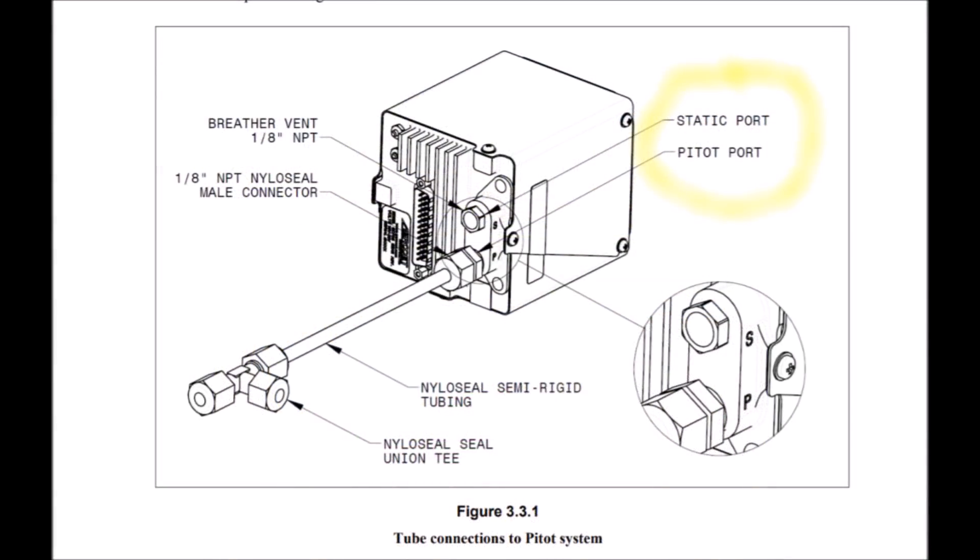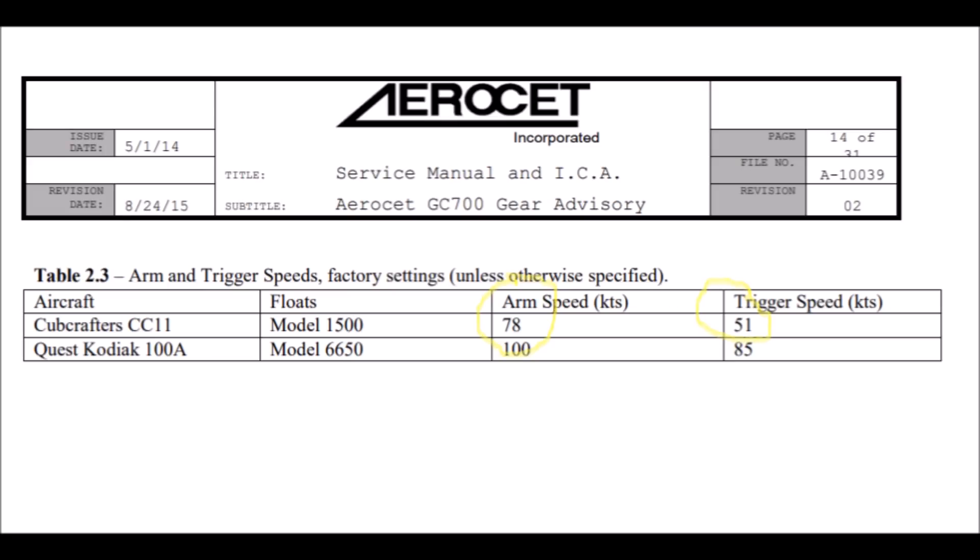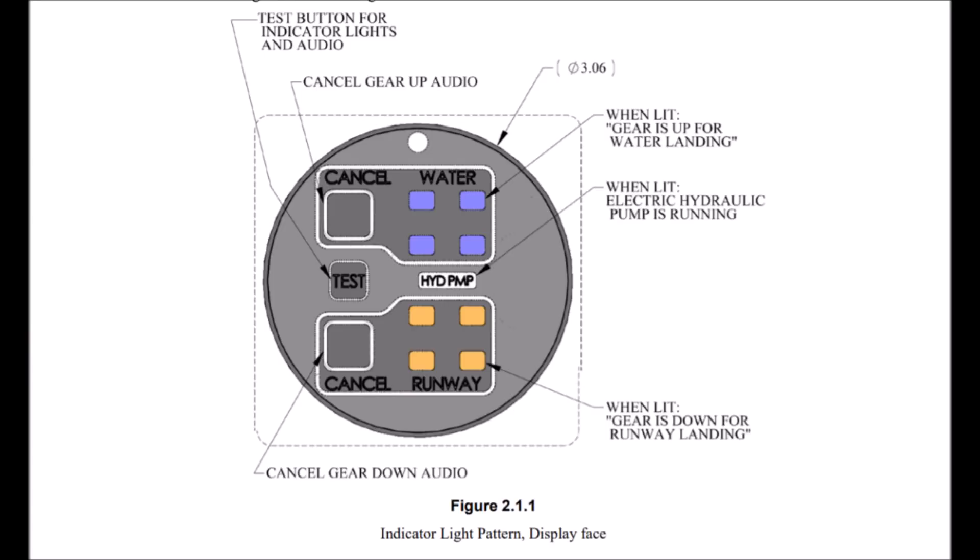The Aeroset system ties into your pitot-static system and uses an adjustable trigger speed — for the Carbon Cub, 78 knots indicated airspeed to arm the system, and 51 knots to trigger the system. Once triggered, it will continue to alert you via the aural alerts until you press the correct cancel position for your landing gear configuration.